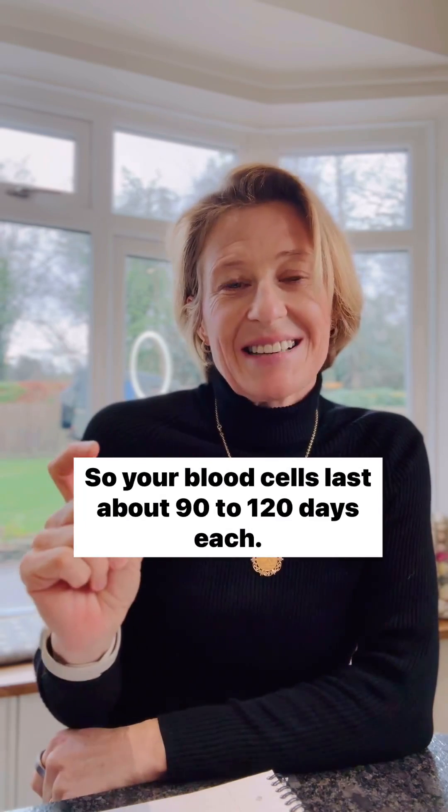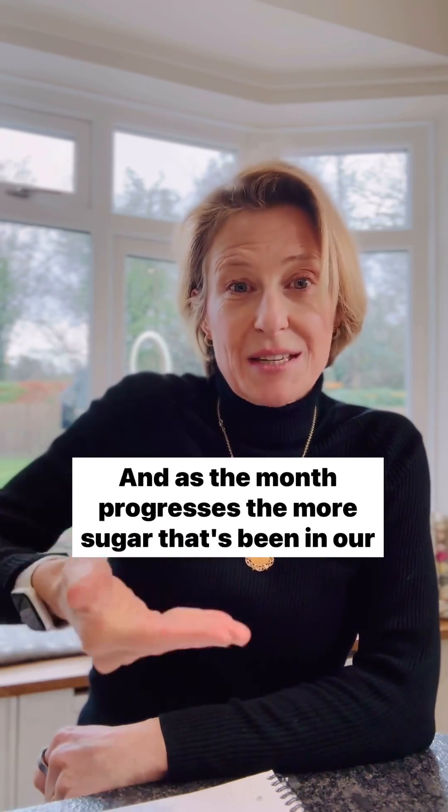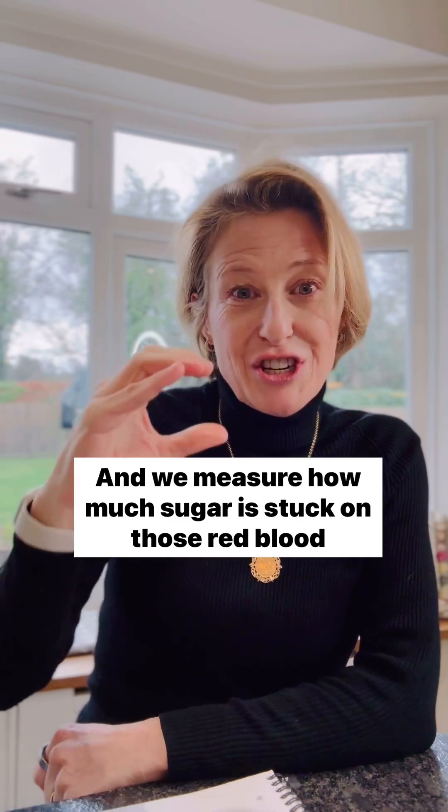Your blood cells last about 90 to 120 days each, and as the months progress, the more sugar that's been in our blood sticks to the red blood cells — a bit like hitchhikers on a raft. We measure how much sugar is stuck on those red blood cells, and because they die off every three to four months, we get a really good picture of what's happened over the last three months.